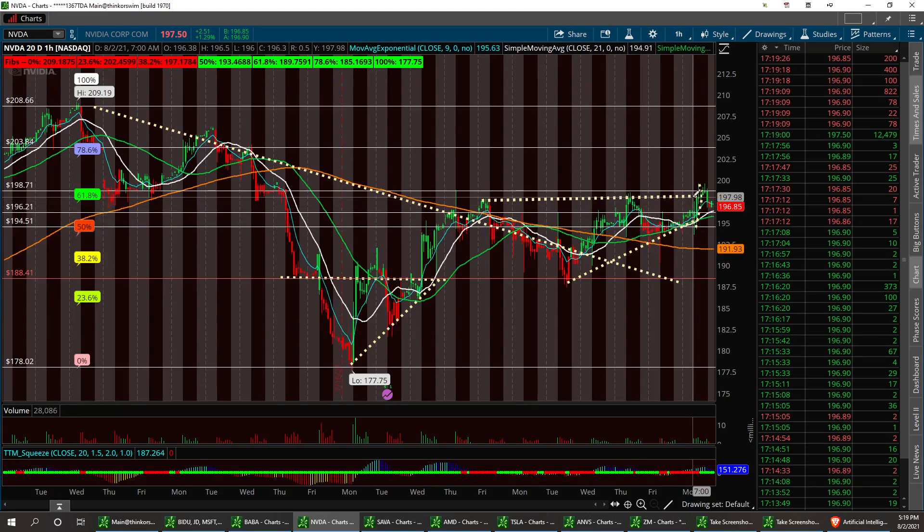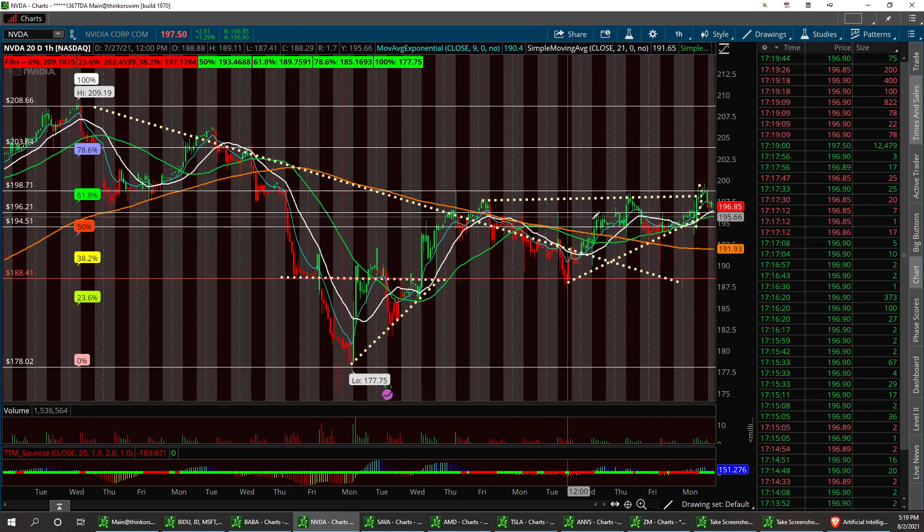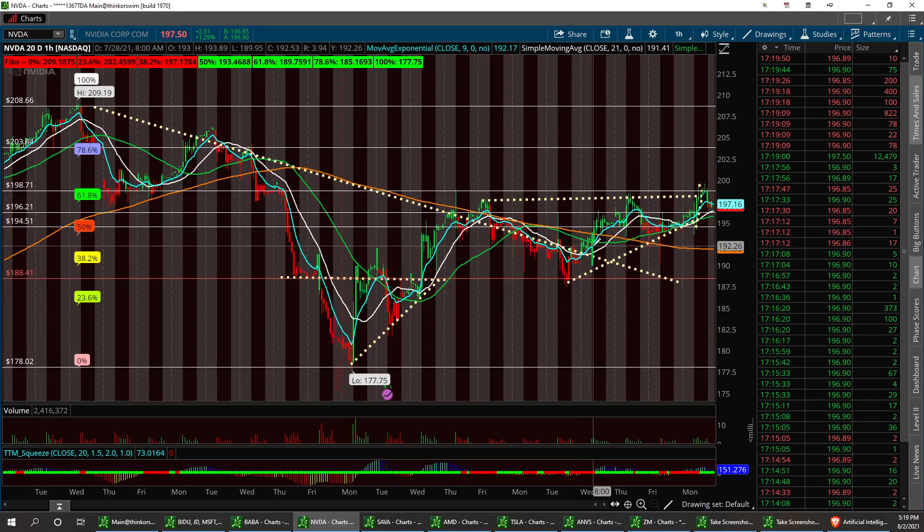I think it's going to go ahead. If it does pull back, no lower than 191.93 for retracement backup. That's the low support — the 200 SMA on the 20-day one-hour chart, is exactly what it is.